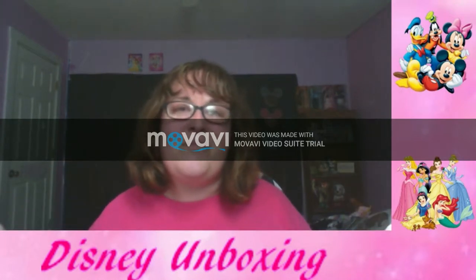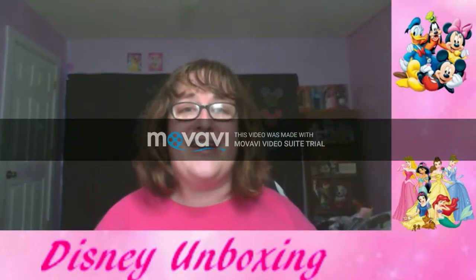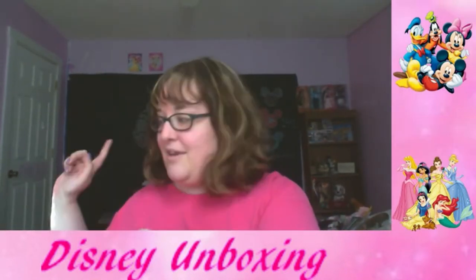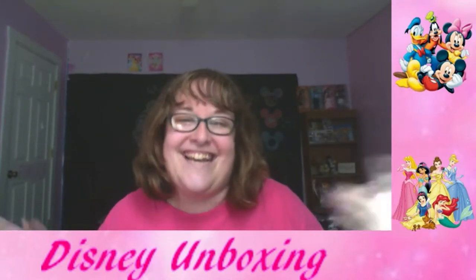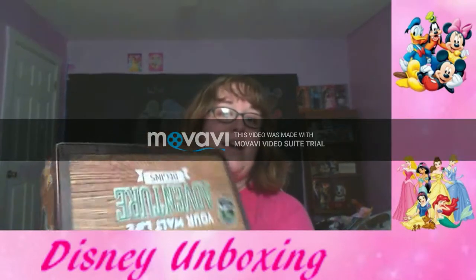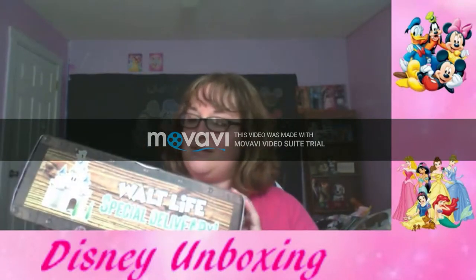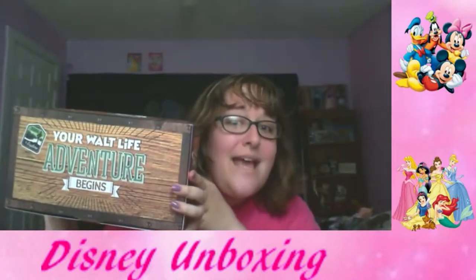I still like doing the offline format where I get to show you a little more up close and personal, instead of getting up from a chair during a live stream. The box is over here by me and it's raring to go, and I'm so excited. I'm gonna put it upside down — here we go!